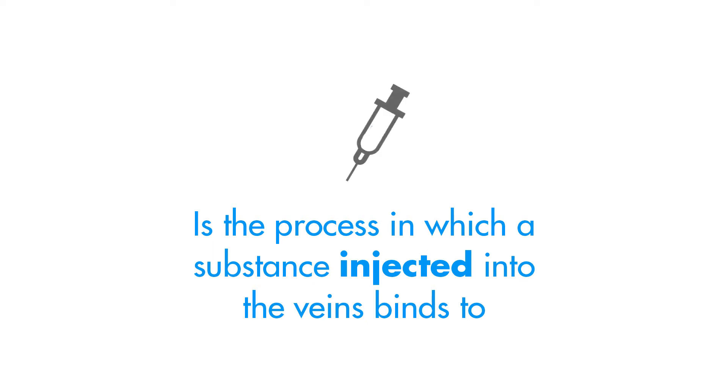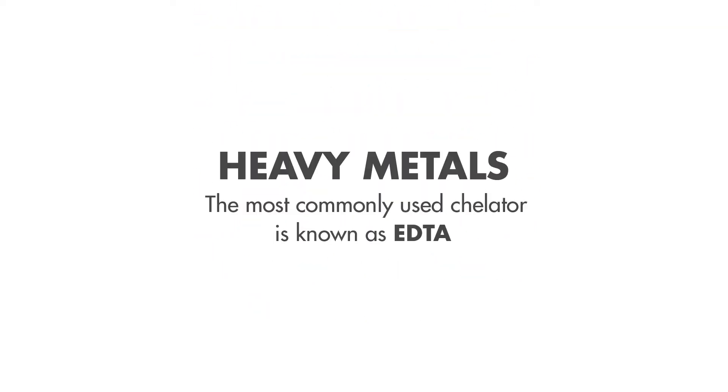Chelation is the process in which a substance injected into the veins binds to heavy metals. The most commonly used chelator is known as EDTA.